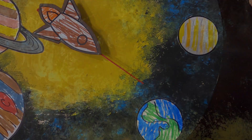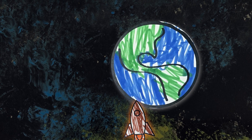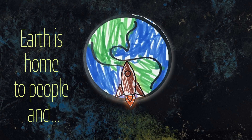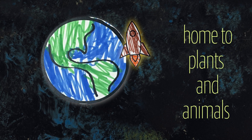We're now off to visit the third planet in our solar system called Earth. I think we've been here before. Yes, you're right. Earth is our home planet. It is home to us and all the people around us. Earth is also home to all the plants and animals.